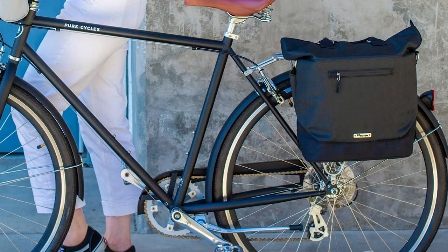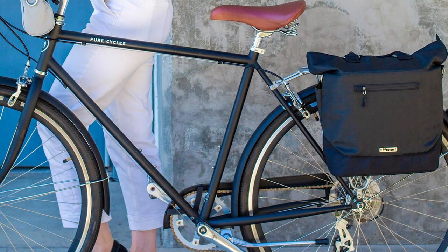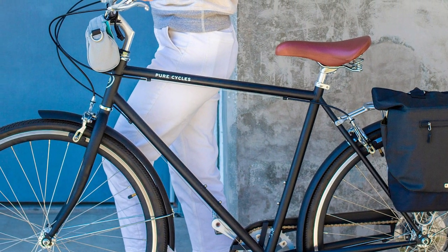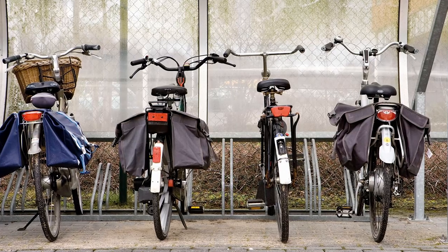Panniers are easier to take off and put on. Panniers simply lift off the racks and pop back on in just a matter of seconds with a special clip system. You could probably remove and replace all of your panniers in less than a minute.